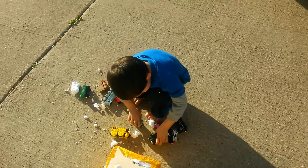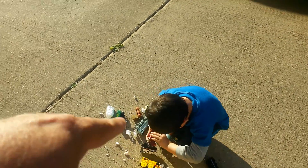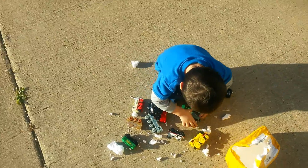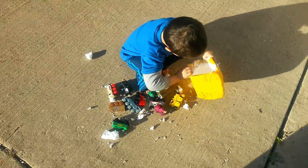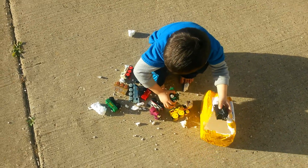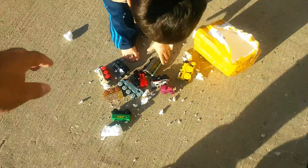The packaging was really good — the trains are not damaged at all. One, two, three, four, five, six, seven, eight, nine, ten... I think there's more in there. It seems like they shipped more than ten trains and I just ordered ten. Let's count them.